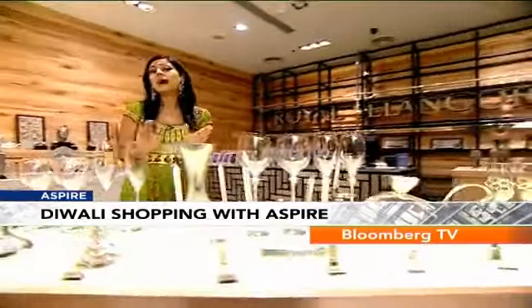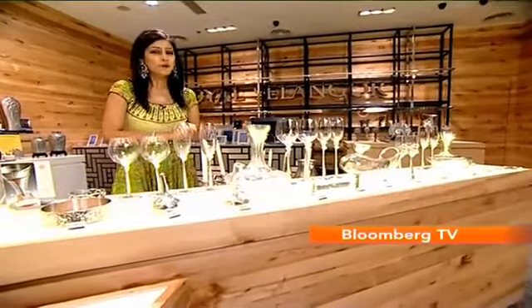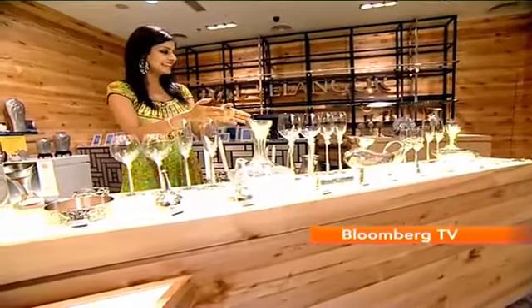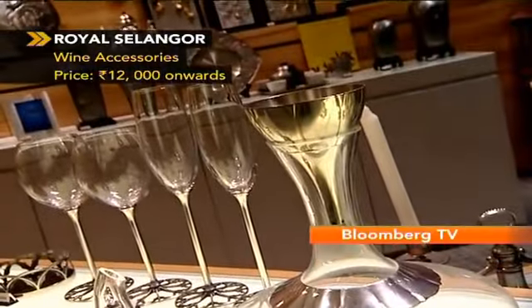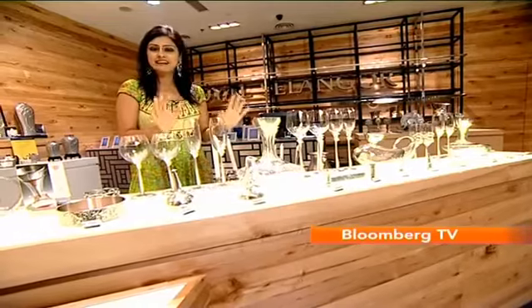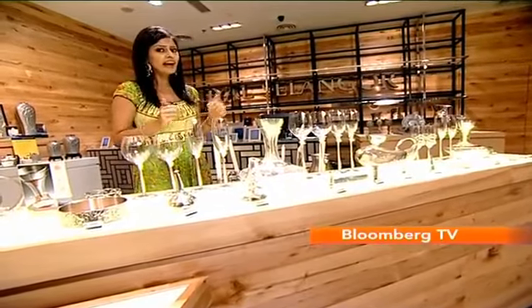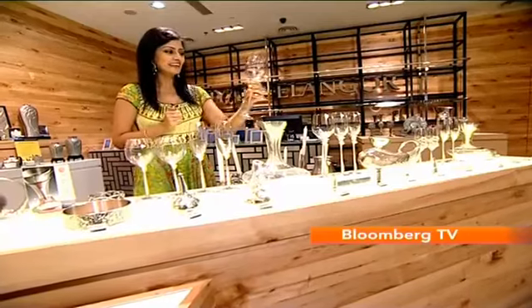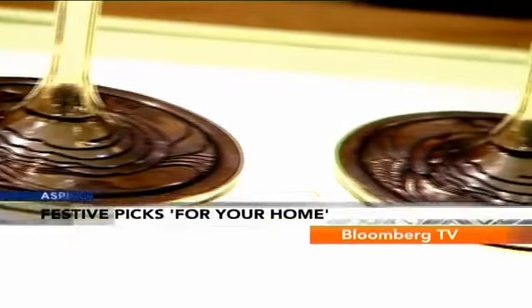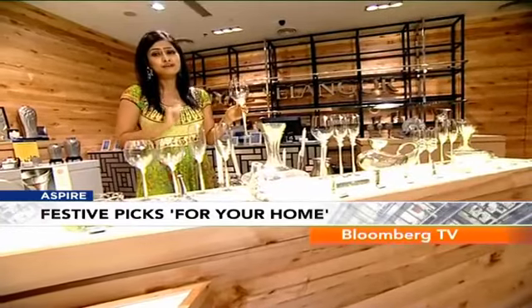Maybe you don't want to go so out there this Diwali and want to keep it a little straightforward and simple. Well, go for something classic like this decanter and some of these glasses here. The decanter does have some work on it — simple in its style statement, making it perfect for any festive occasion. Along with that, my personal favourite would be some of these taller wine glasses here. They're elegant, they're classy, and they're festive with a little bit of decoration — wonderful for your Diwali dinner.